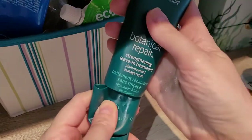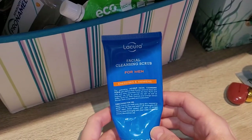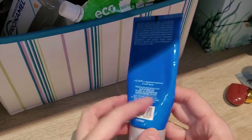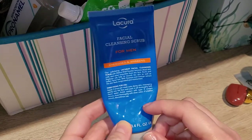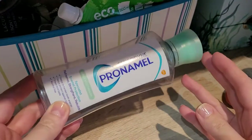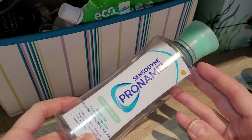This is from Aldi, the Lacora brand Facial Cleansing Scrub for Men — I think it's a copy of some other brand. This one is actually really nice, very scrubby, did a good job. Both my partner and I used it and I would repurchase.